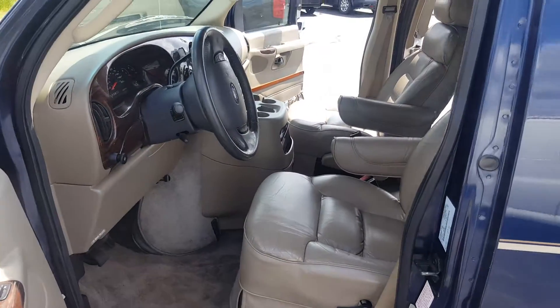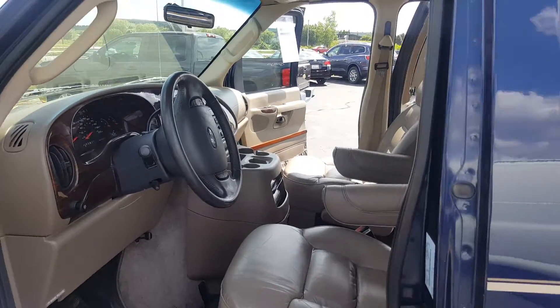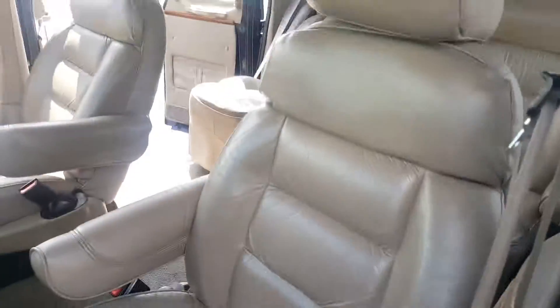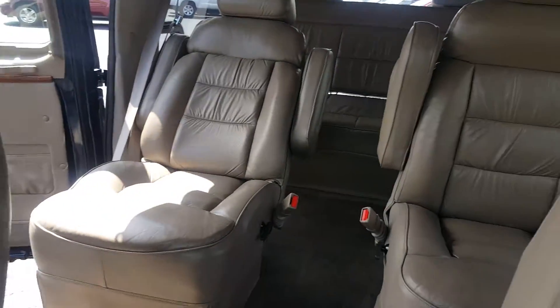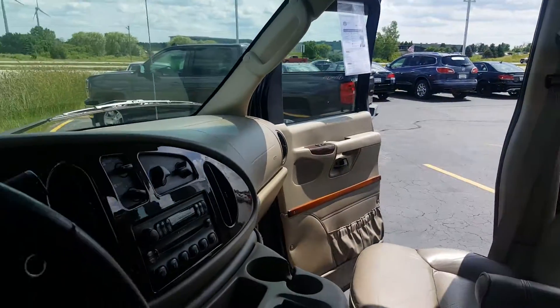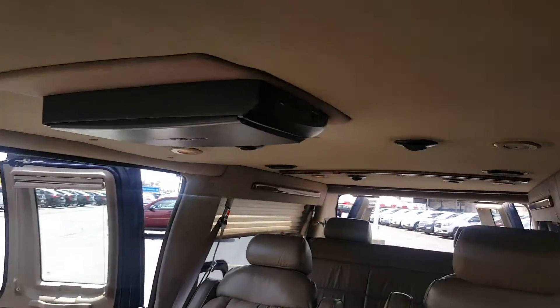Savary over at Frank Boucher Cadillac and Chevy here in Racine — just wanted to send you a quick video of the 2004 Ford E150. For the most part the leather is in great condition, and it would have the rear entertainment package as well.